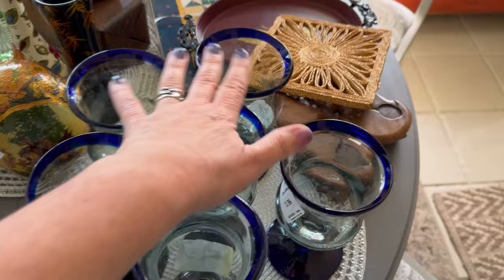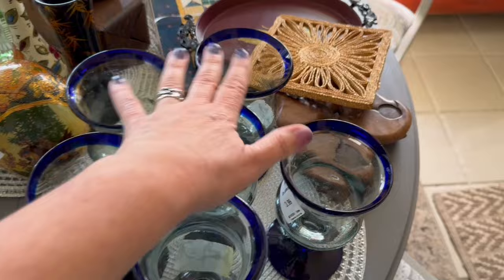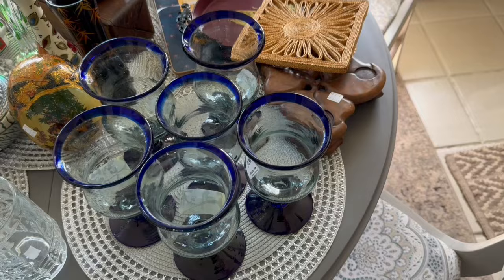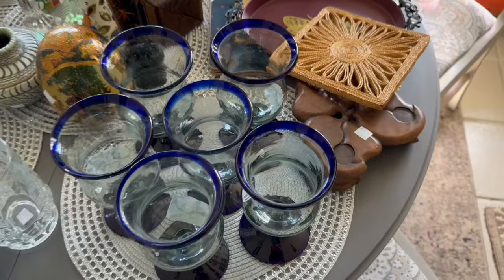So that would have been $24 I paid. If I don't keep them — because I could use a nice set of goblets — I may end up listing them for around $65 to $75 plus shipping.